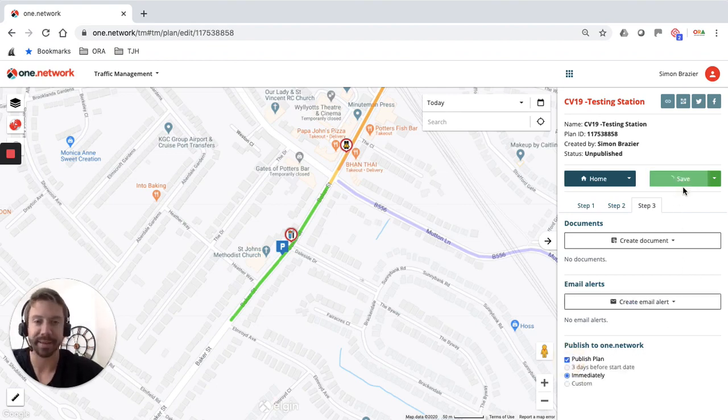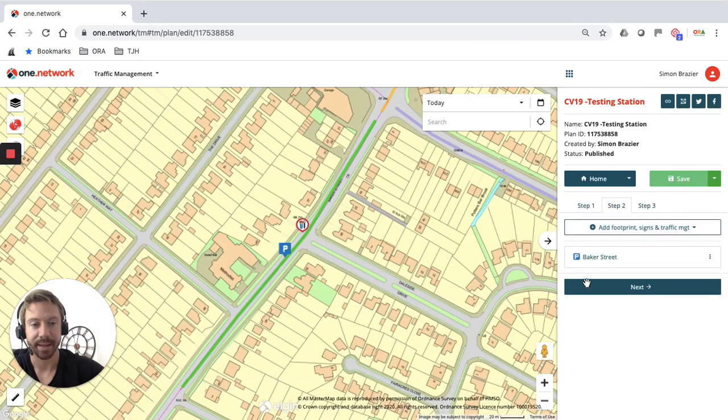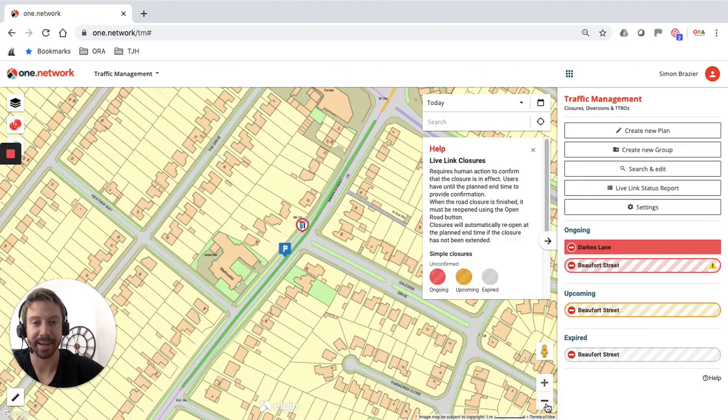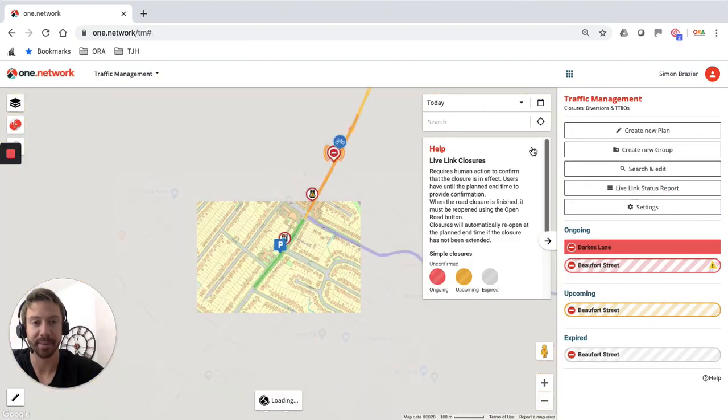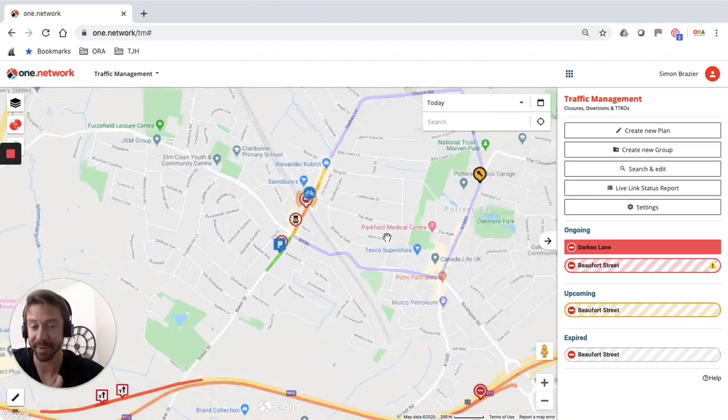In step three I would create my TTRO document or the order to suspend parking, and now I'm going to publish that plan, click Save, and go to home. That is now visible to the public, to statutory undertakers, to anybody visiting the One.Network platform or your embedded maps, and also to our data providers. Thank you very much — I hope that was useful. Please let us know if you have any further questions.